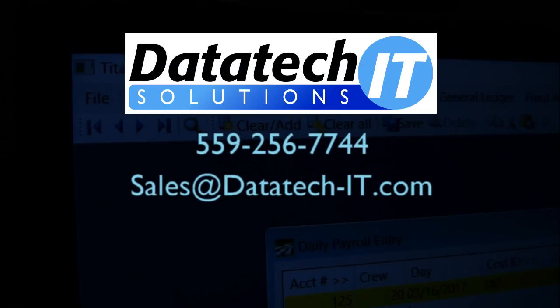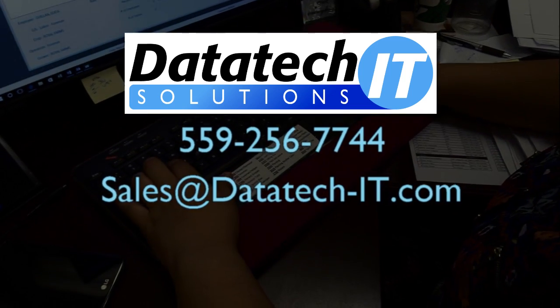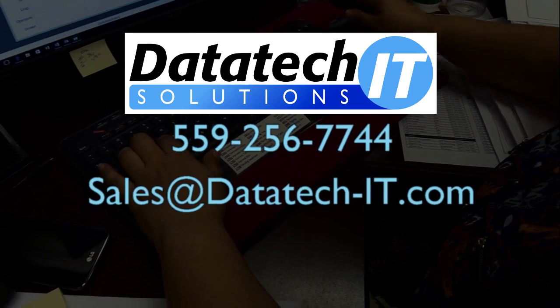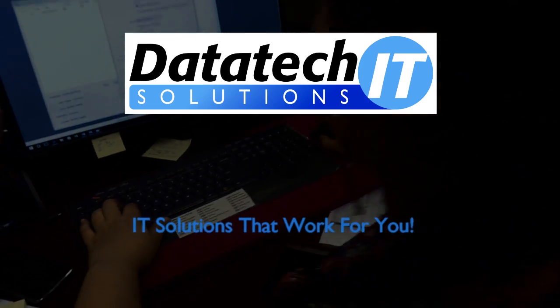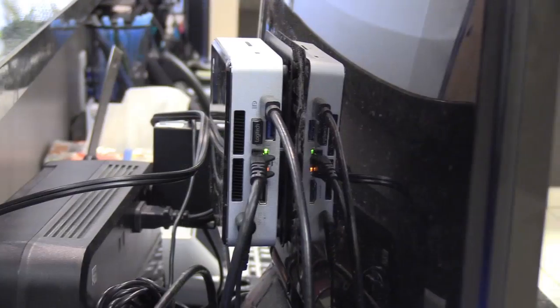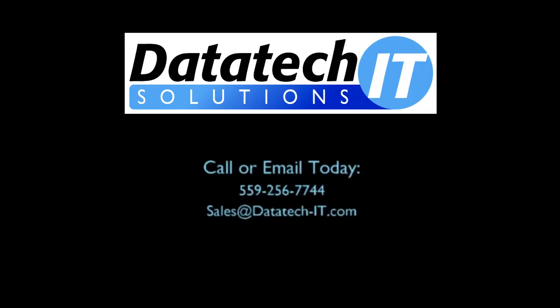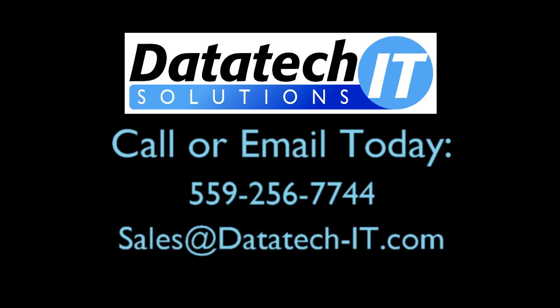Call or email Data Tech IT Solutions for a free consultation. Titan Ag has been a Data Tech client since 2006. Building business relationships with outstanding customer service is what we're known for. Their support and their computer systems — they have provided every single computer in this office — and they're just amazing. I'm John Brent for Data Tech IT Solutions, in Fresno.